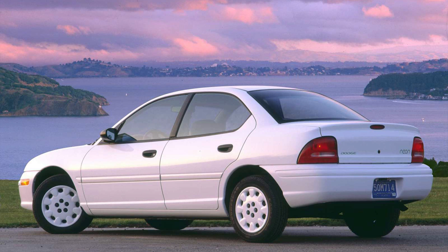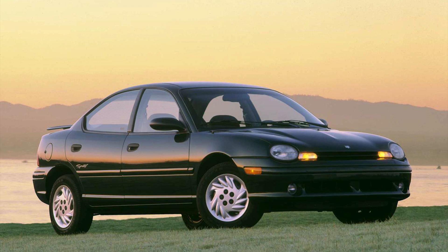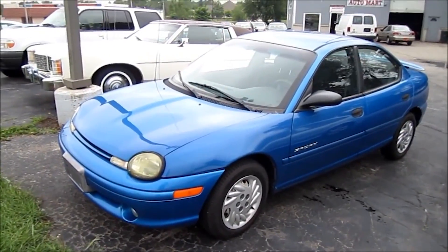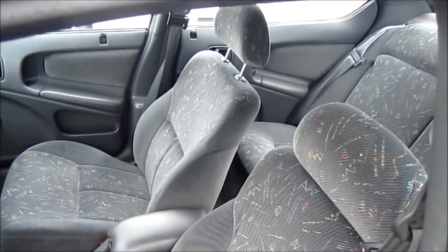All generations of the Neon had many different names depending on the market. For the first gen, it was called the Chrysler Neon in Europe, Japan, Egypt, Australia, and South America. In Canada and the US it was released as both a Dodge and Plymouth, while in Mexico it was both a Dodge and Chrysler. When the Neon first hit the market, it became known as the Japanese car killer in Japan because of its low production costs and the Japanese yen losing value at the time. Japan even bought Neons just to take them apart to see how they were made.